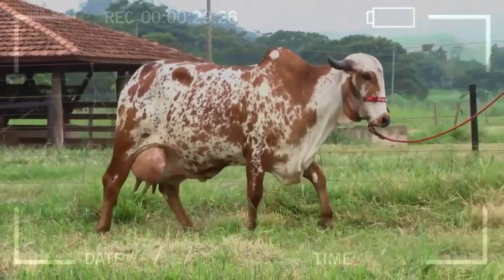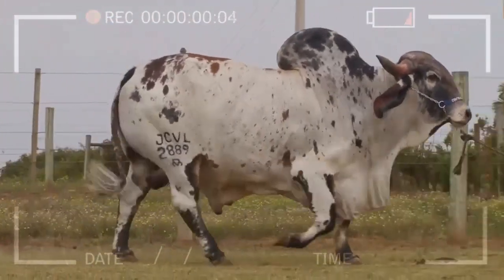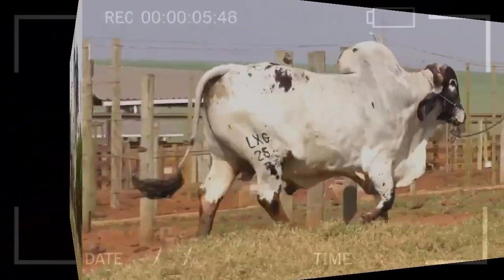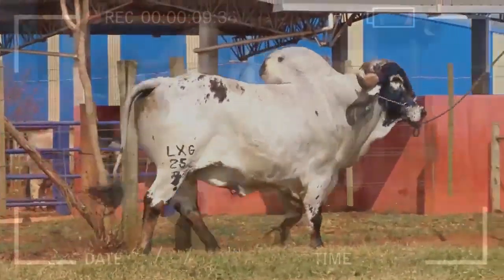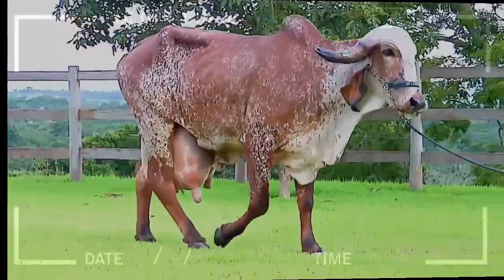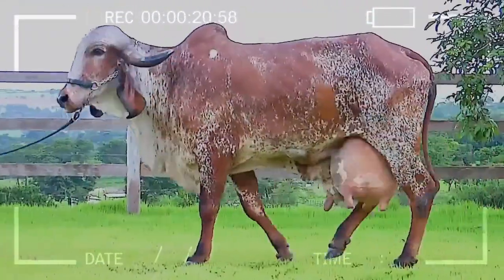Reproductive Efficiency: this breed has a good reproduction rate and high fertility, allowing for higher yields in meat and milk production. High Milk Production: Gyre cows are known for their quality milk production, rich in nutrients, making them an attractive choice for dairy producers. Fast Growth: Gyre cattle have fast growth and good feed-to-weight conversion, resulting in efficient weight gain in a shorter period compared to other breeds. Meat Quality: the meat from Gyre cattle is recognized for its flavor and tenderness, and it has low-fat content, making it healthier and appealing to consumers.